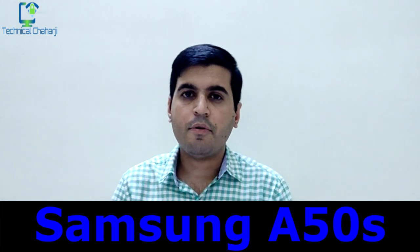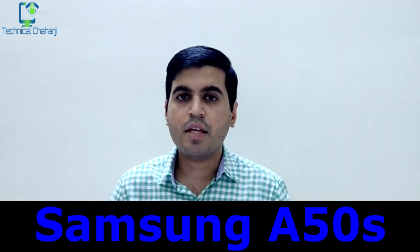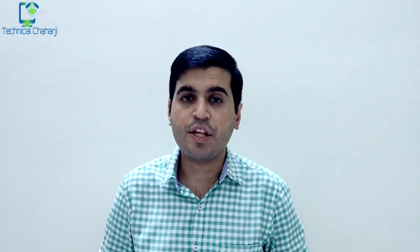A Samsung device has been spotted on Geekbench by the name of the Samsung Galaxy A50s. It will come with the Exynos 9610 processor — the same one found in the Samsung A50 — and will run Android 9. We'll have to wait about two more months to see this phone officially launch.